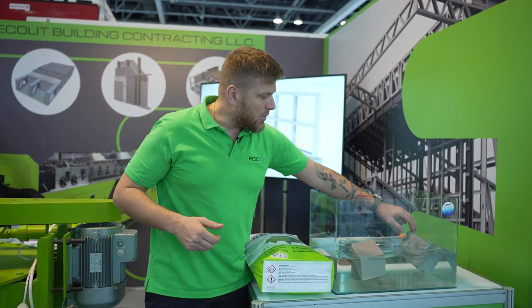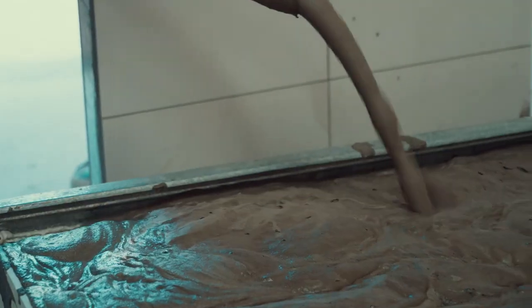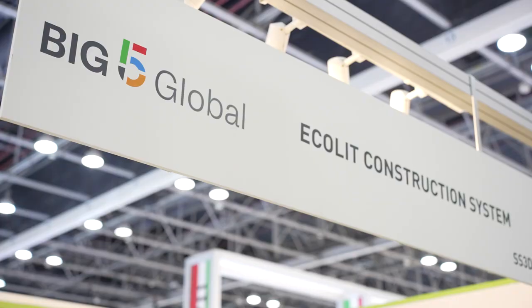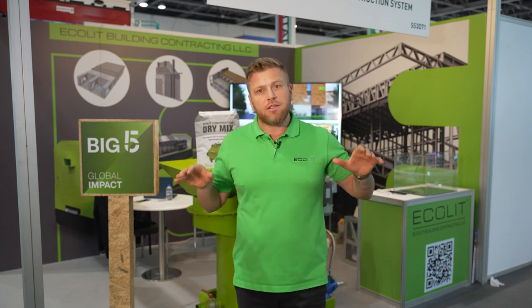Look and see which is the most insulated option we have here. The steel framing solution with the lightweight concrete insulation is the best option now to build affordable houses. We are also meeting with our partners here and have deals through the worldwide Ecolit partnership program. You can become a partner in the US market, Canada, Kenya, Thailand, New Zealand, and parts of Europe where we are not yet present.